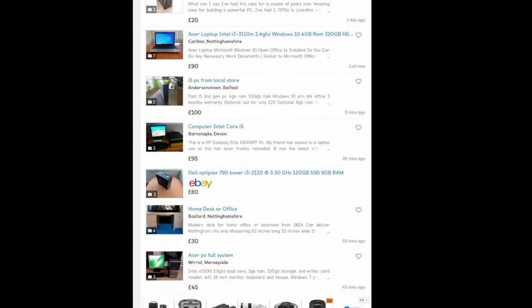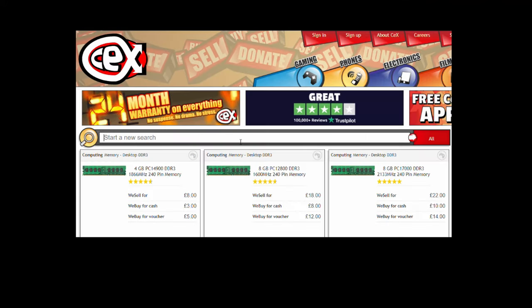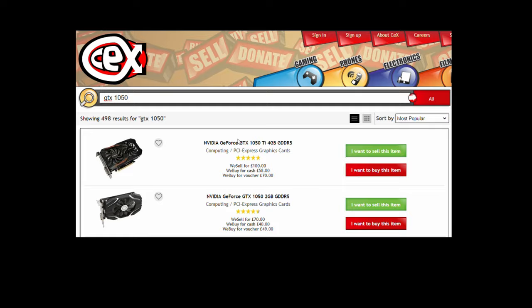So, search eBay and the like for a good deal on an OEM system, pick up a good low-power GPU and you're on your way to glorious, modestly priced, ecologically responsible PC Master Race goodness.